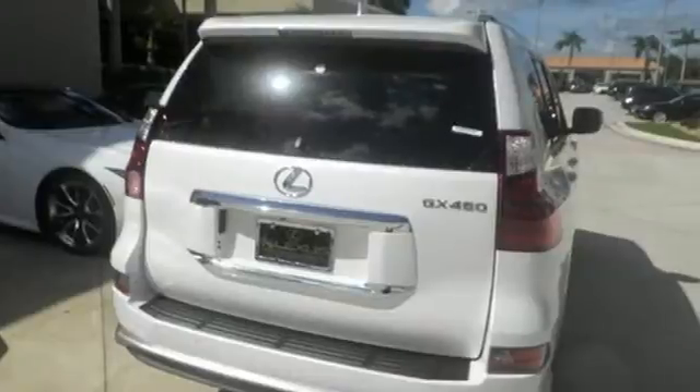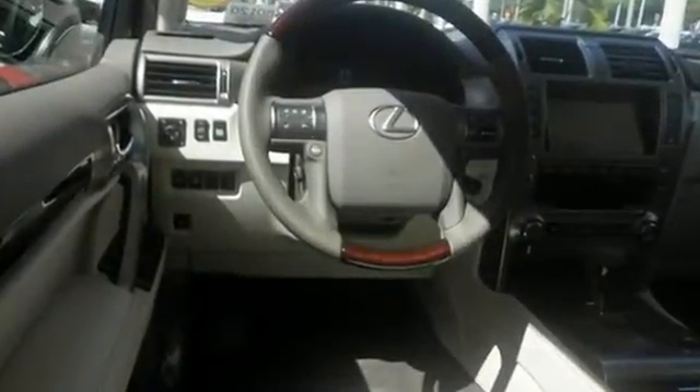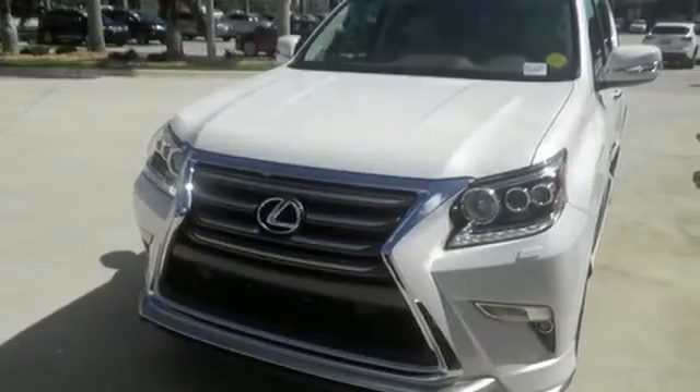The beautifully sculpted exterior screams for adventure and delivers with a powerful 4.6 liter V8 engine and full-time four-wheel drive with active traction control.